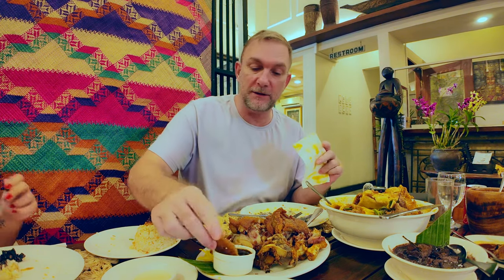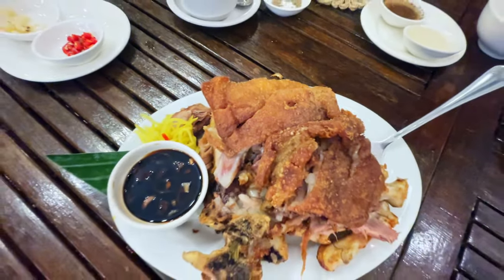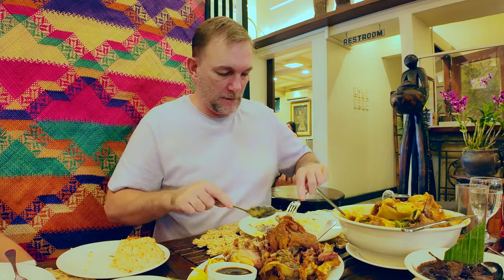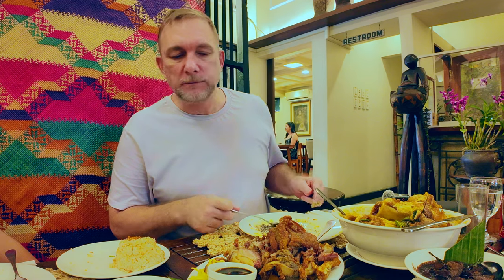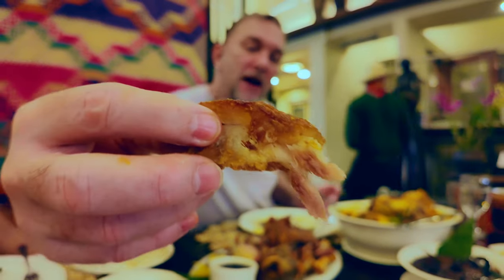This one has been sitting here for a little while, so I hope I haven't screwed it up. But this is one of my favorite things — this is crispy pata. Still crunchy. I love it so much. Let me see if I can get some meat off of here. Look at that — it's fatty too.